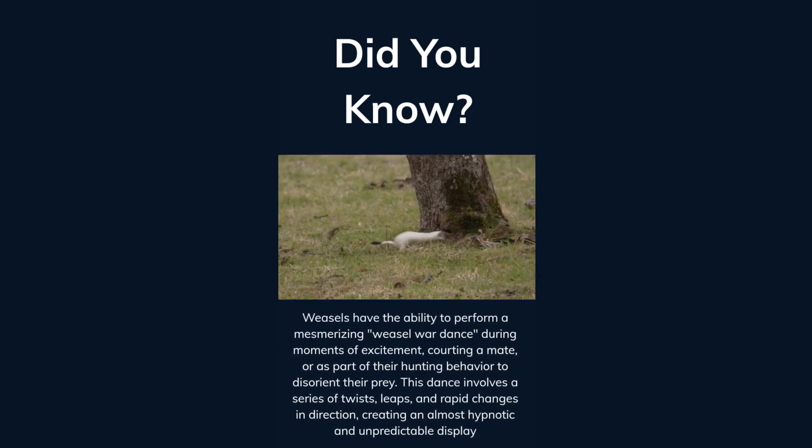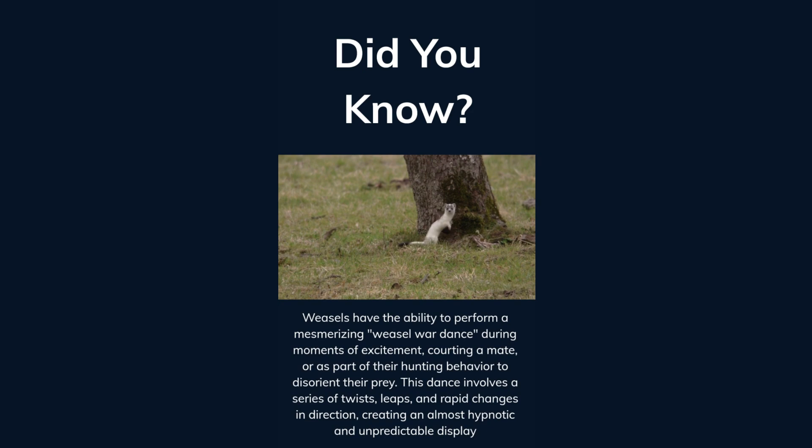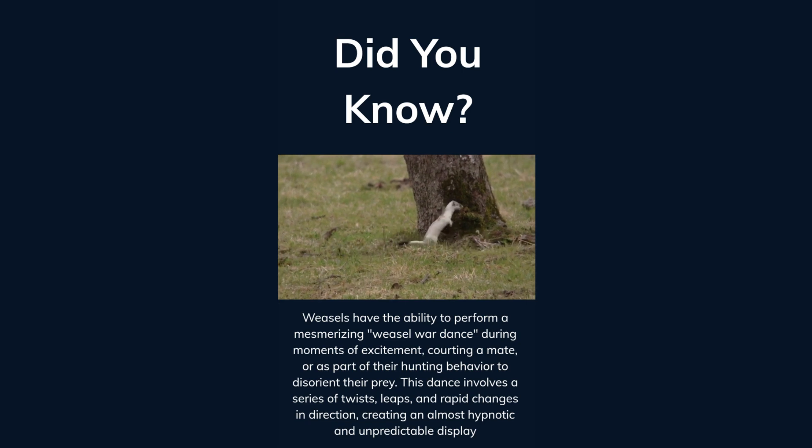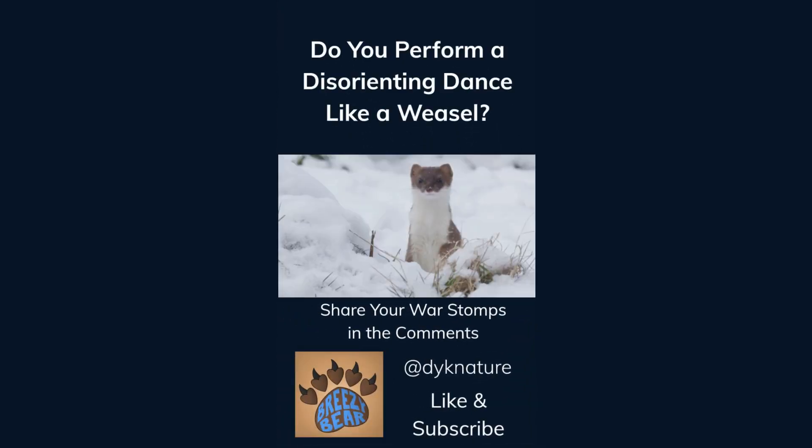Weasels have the ability to perform a mesmerizing weasel war dance during moments of excitement, courting a mate, or as part of their hunting behavior to disorient their prey. This dance involves a series of twists, leaps, and rapid changes in direction, creating an almost hypnotic and unpredictable display. Do you perform a disorienting dance like a weasel? Share your war stomps in the comments. Like and subscribe for more facts.